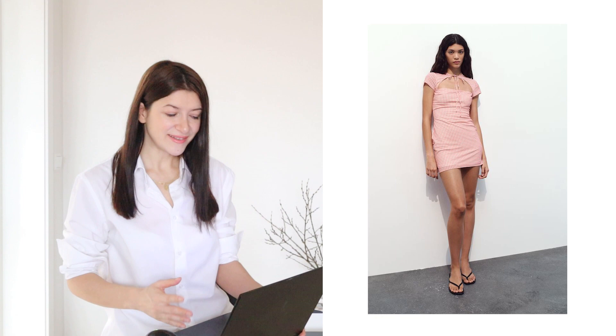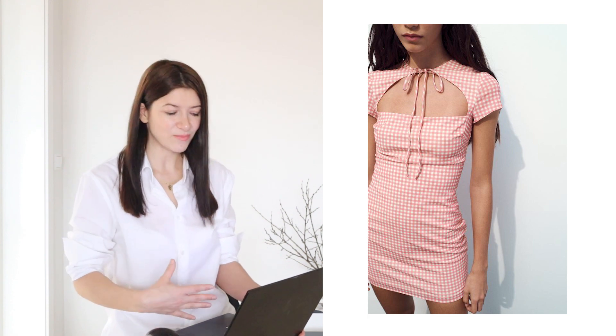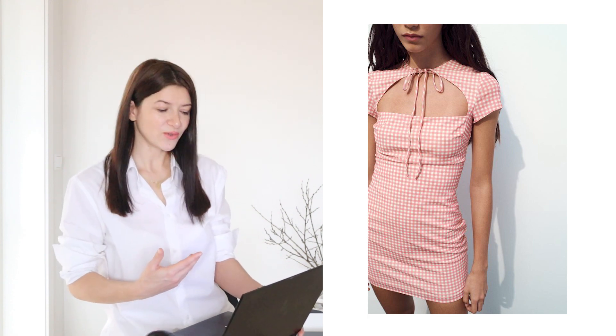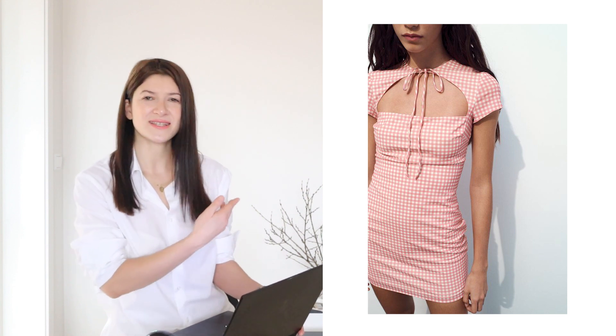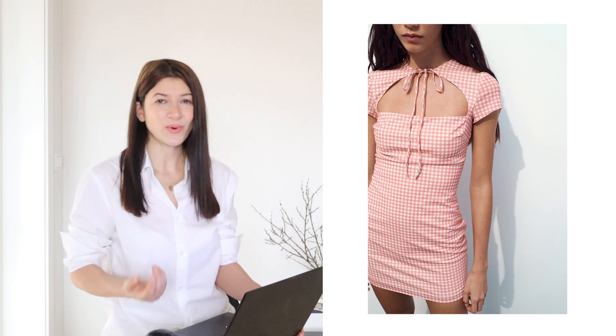Then we have this tight gingham dress. It's a mini dress that I would again categorize into the experimental category, simply because it has too many contrasting details — a front opening, sort of weird and unfinished sleeves that I honestly don't understand, and a tied bow detail. It's too many details for a mini dress, which makes it belong to that experimental category. So that is why I would again advise you to stay away from these sort of pieces.